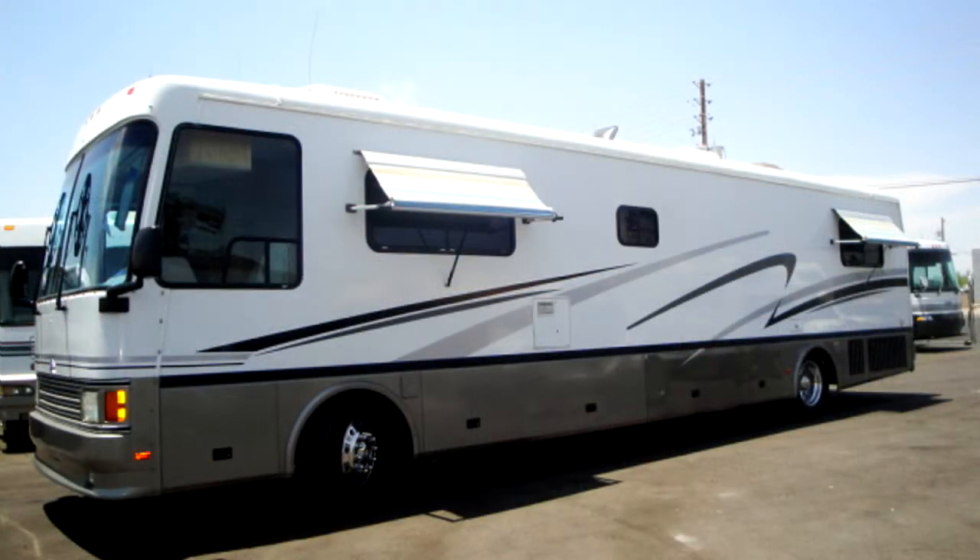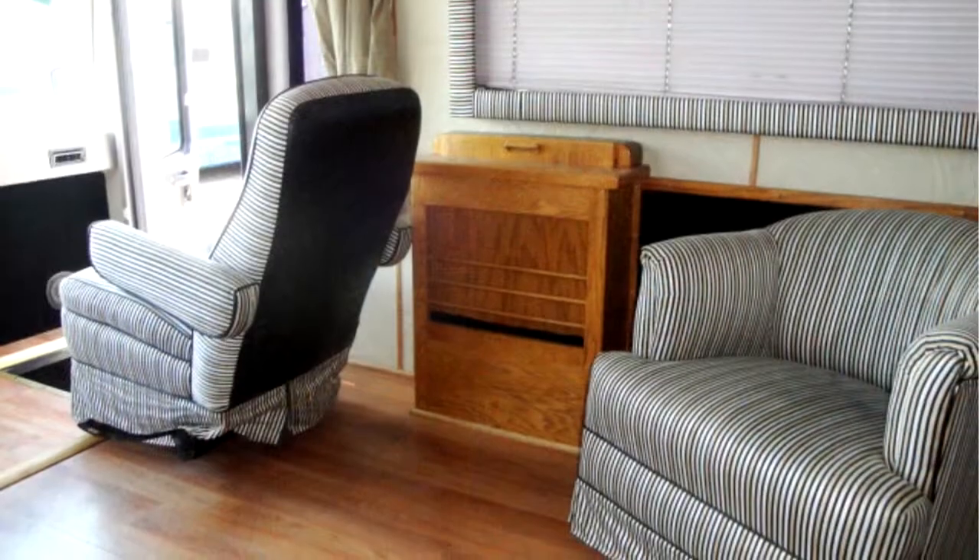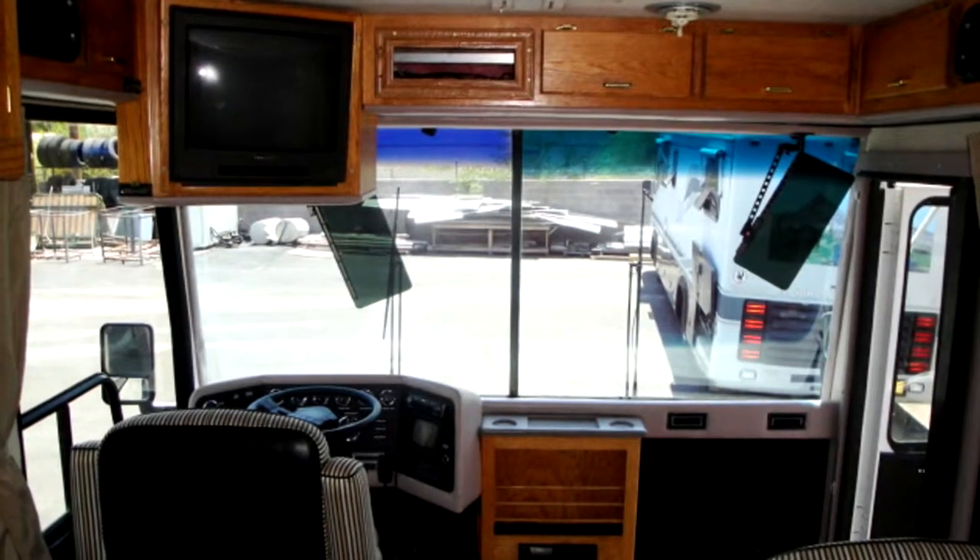Inside you'll find things like a rear-view camera and monitor, dual reclining power captain seats, hydraulic leveling jacks, and ducted roof air conditioning.